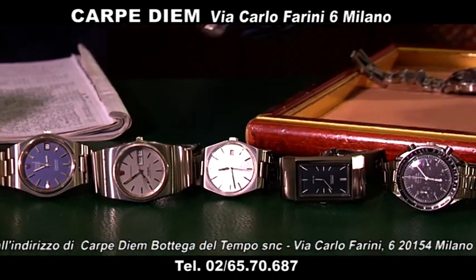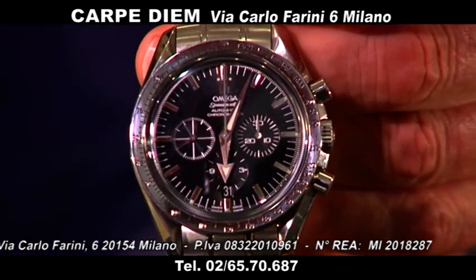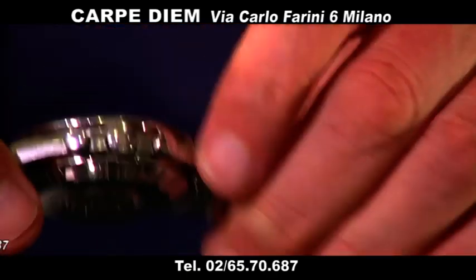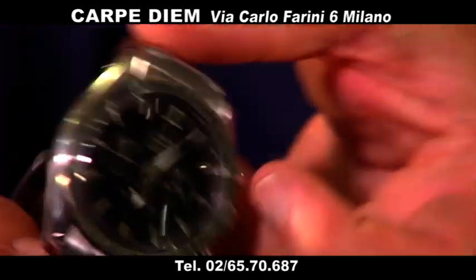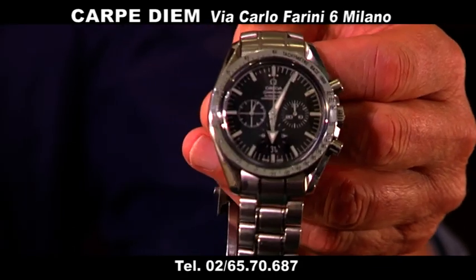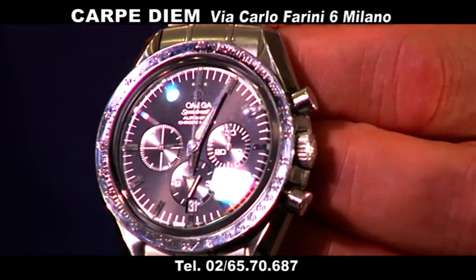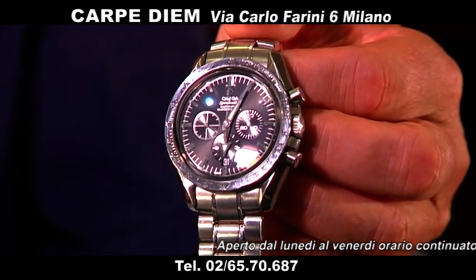Poi abbiamo il Broadarrow, sempre uno Speedmaster. Broadarrow, vedete, con datario alle ore 6, la lunetta in acciaio e il freccione — come il primo orologio che è andato sulla Luna. Anche questo ha la sua garanzia originale, bracciale. Omega è un classico; dopo Rolex è forse il marchio più venduto. Ha un rapporto qualità-prezzo veramente eccezionale. Amo molto l'Omega. Omega Speedmaster Broadarrow lo proponiamo a 3.100 euro.